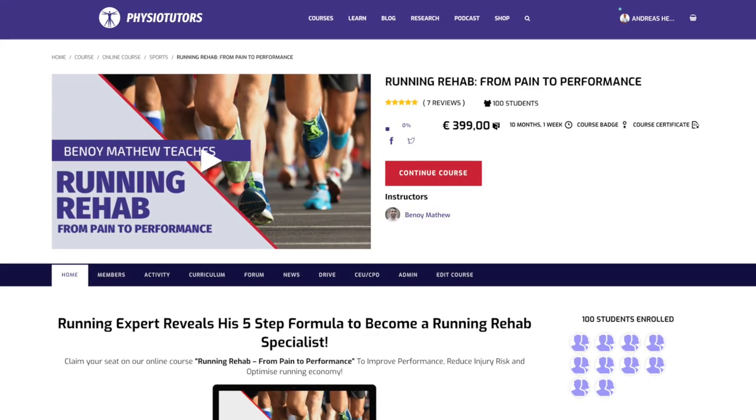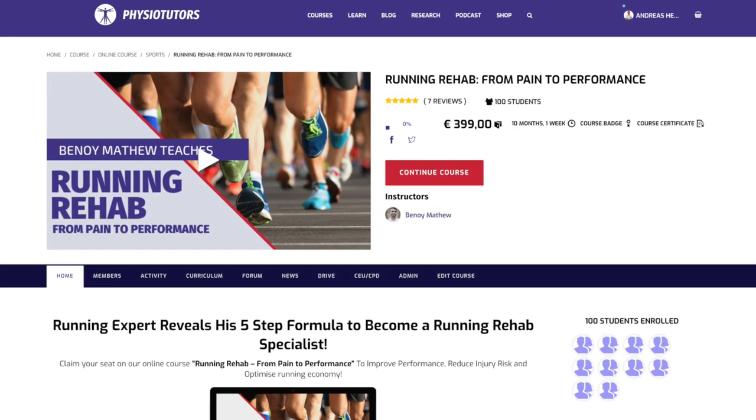Patellofemoral pain syndrome is very prevalent in runners, and we dedicate an entire chapter to it in our Running Rehab online course, developed together with Ben-Oi Matthew. If you see a lot of runners in clinic and want to bring them from pain to performance, check it out at the link in the video description. Don't forget to subscribe to our channel for more videos. This was Ellen for Physiotutors — thank you very much for watching, and I will see you in another video.